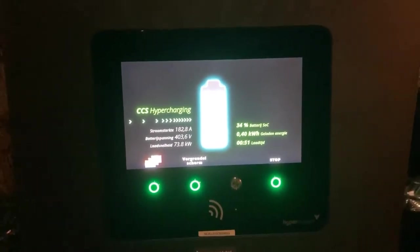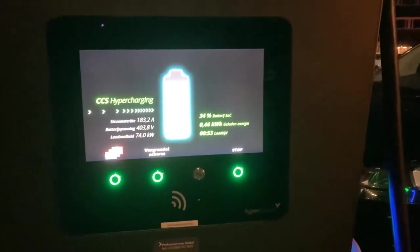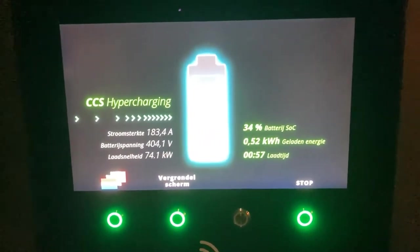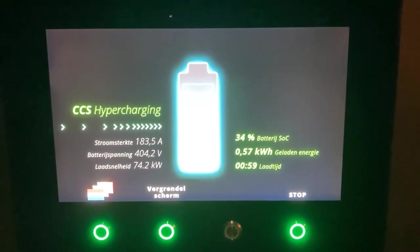So yeah, it will be interesting to try this next time when I'm really empty. But it's the first time today that I'm seeing 74 kilowatts of charging speed. So that's a good sign.